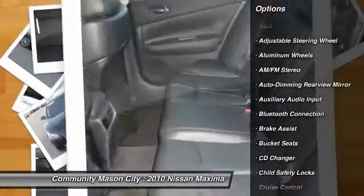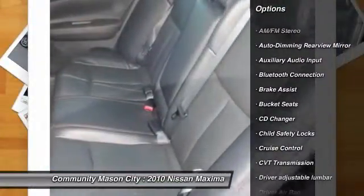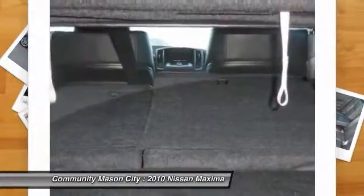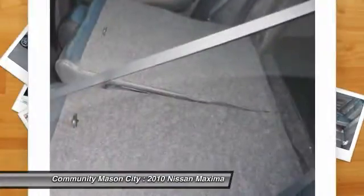CD changer, stability control, power passenger seat, steering wheel audio controls, power steering, driver airbag, adjustable steering wheel, aluminum wheels, cruise control.